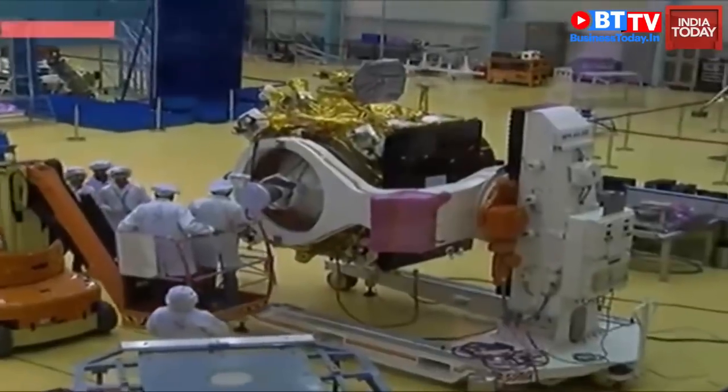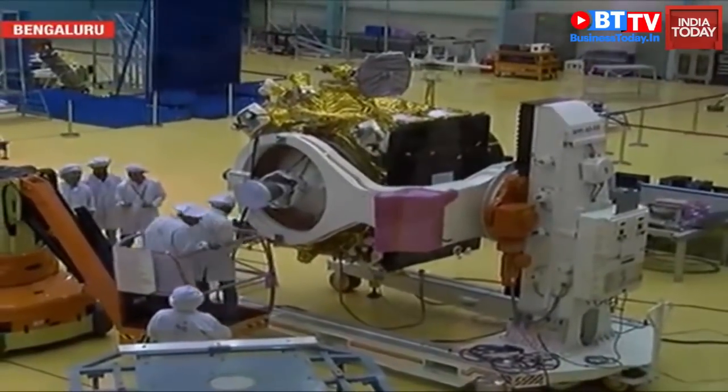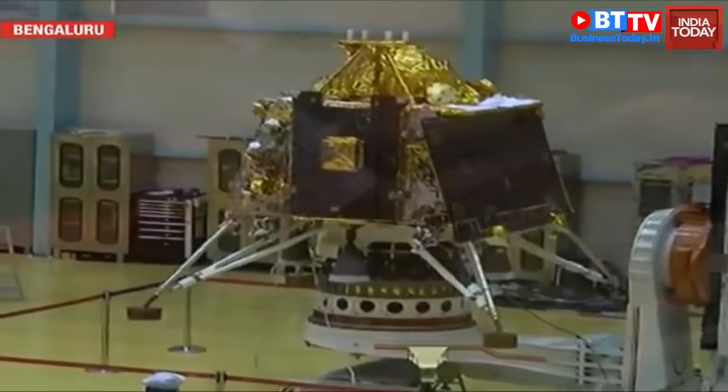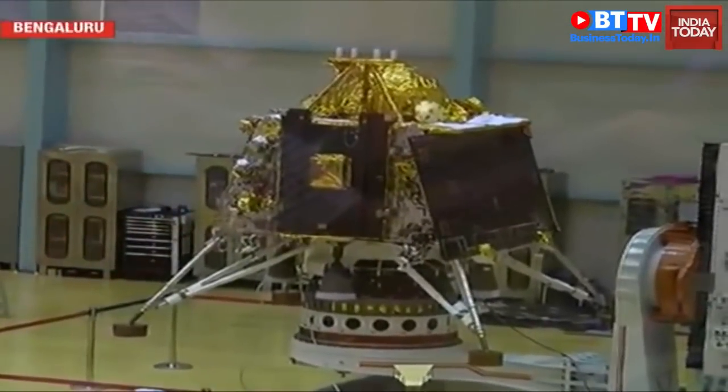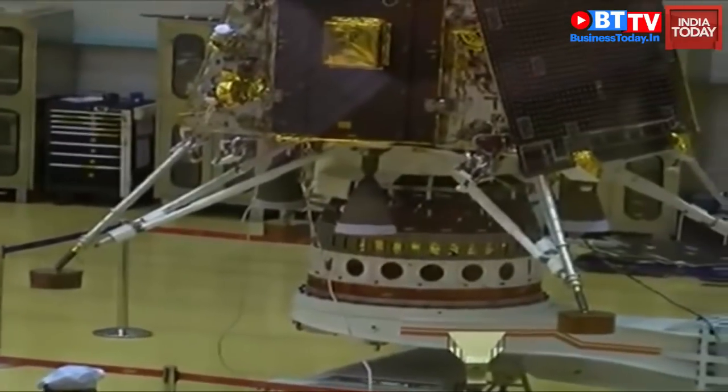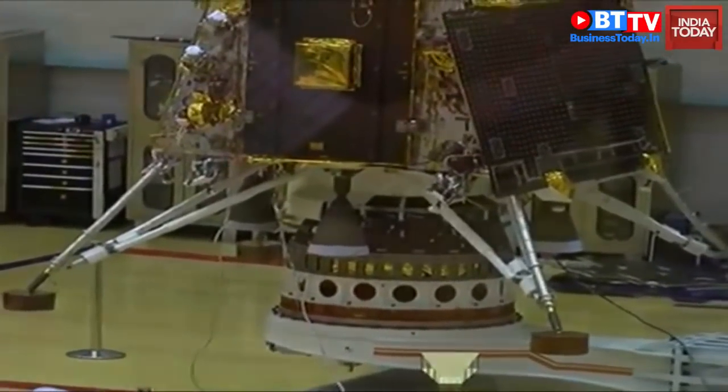Just minutes before the ISRO press briefing on India's second mission to the moon, Chandrayaan 2, India Today has accessed the first images of Chandrayaan 2. The launch of the mission is scheduled between July 9th and July 16th, with an expected moon landing on September 6th, 2019. The moon mission is clearly very important for India, as it will have 14 Indian payloads or study devices.